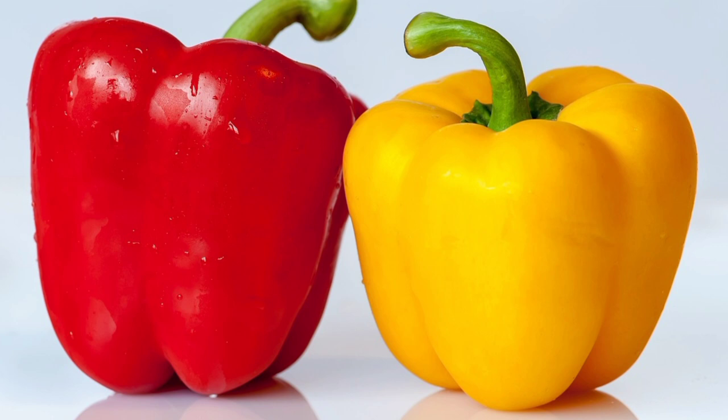Capsanthin is especially high in red bell peppers. Capsanthin is a powerful antioxidant responsible for their brilliant red color. Violazanthin: this compound is the most common carotenoid antioxidant in yellow bell peppers.